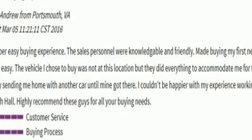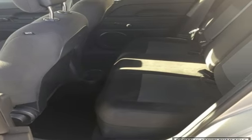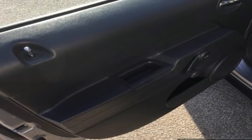Inside you'll find Uconnect Audio, illuminated cup holders and a split folding rear seat. Add to that a few features you don't see but definitely make a difference,